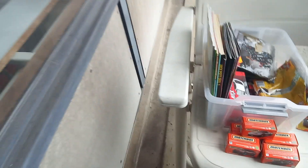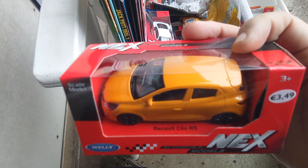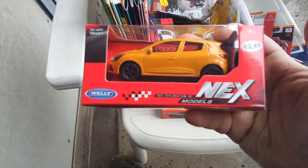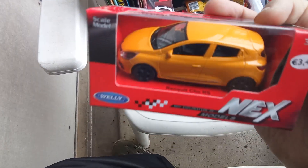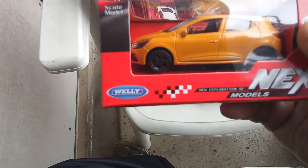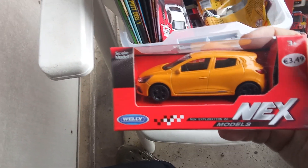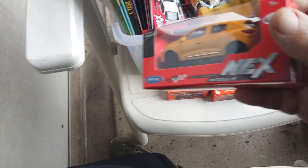Then some rally cars. This is the Renault Clio RS in dark yellow. This one is from the NEX models — no pullback. Cool stuff.